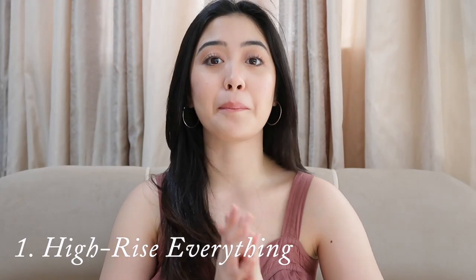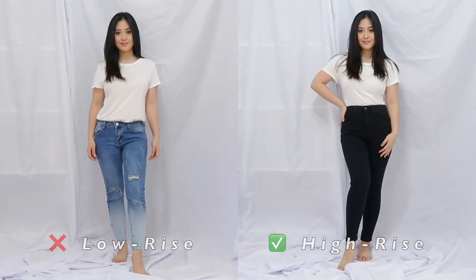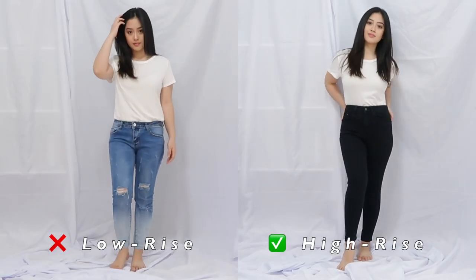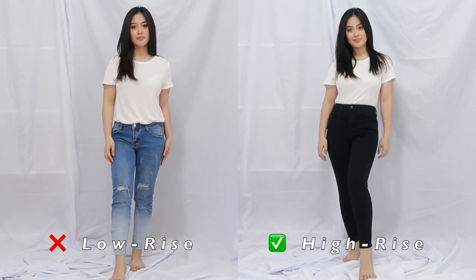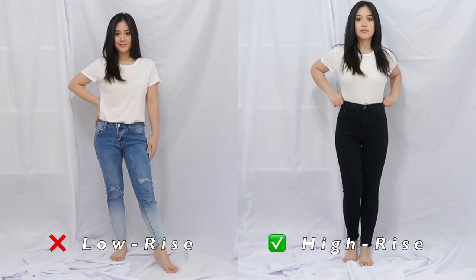The first one is high-rise everything. The best way to elongate your legs is to wear mid to high-rise bottoms — high-rise jeans, high-rise trousers, high-rise skirts, just everything high-rise. Nothing low-rise because it's not flattering to petite girls. Wearing high-waist pants gives you the illusion that your legs start a lot higher than they actually do, therefore making your legs look longer. Personally, I like black high-waist pants because it makes my legs look slimmer and longer.